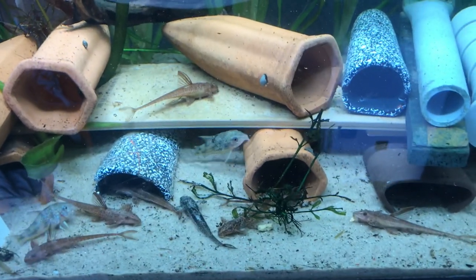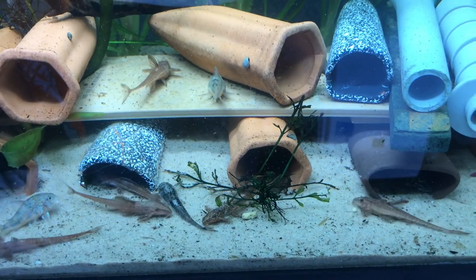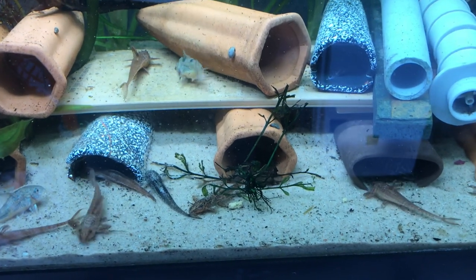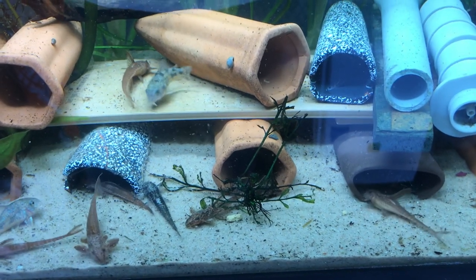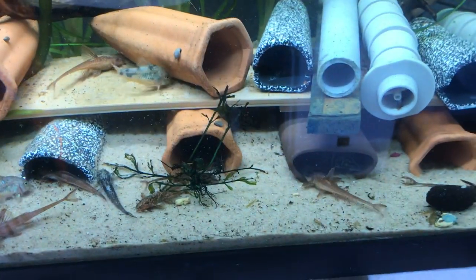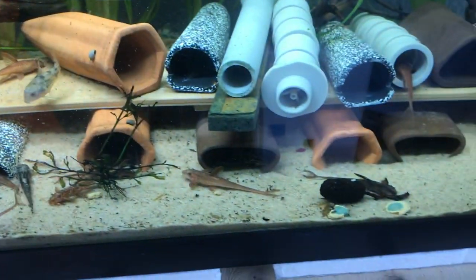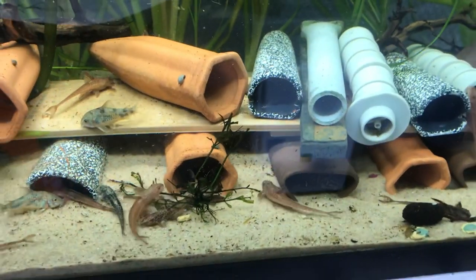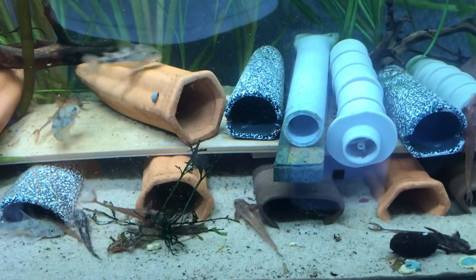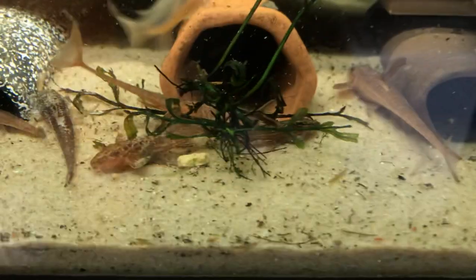These are my red lizard catfish L010A. It's a Rhino Loricaria species — 'Rhine' meaning river and 'Loricaria' meaning the type of fish. They don't actually know where these guys are originally from; they believe they are a man-made hybrid, but I believe they're a wild type of fish that does originate from the Amazon because I have three wild caught ones — this one here is one of them.